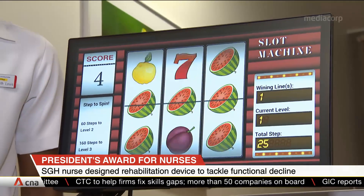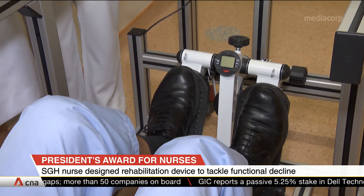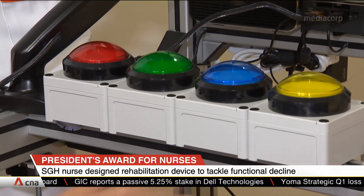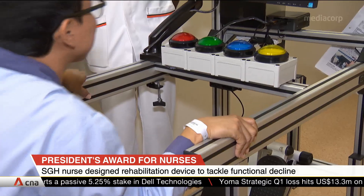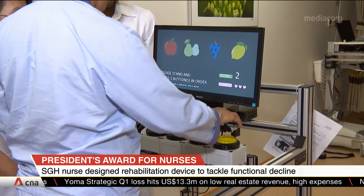The rehab sessions also turned into interactive workouts. One of them requires patients to clock a certain number of steps before reaching the next level, while another encourages patients to stand and sit repeatedly while memorising the colour of fruits.